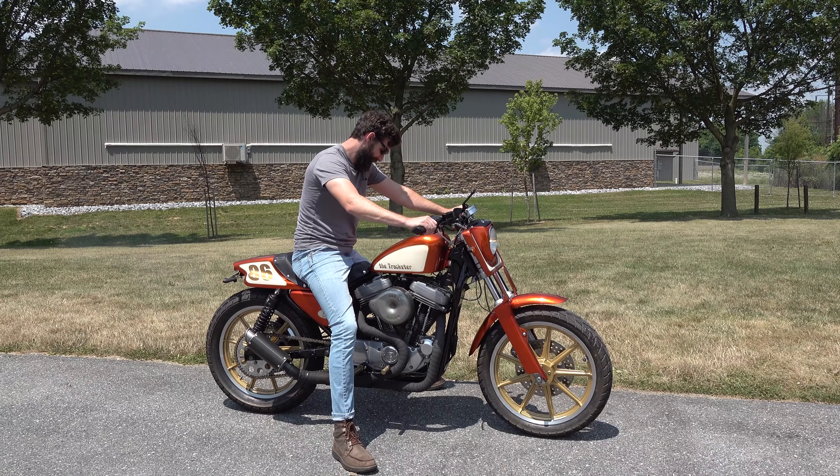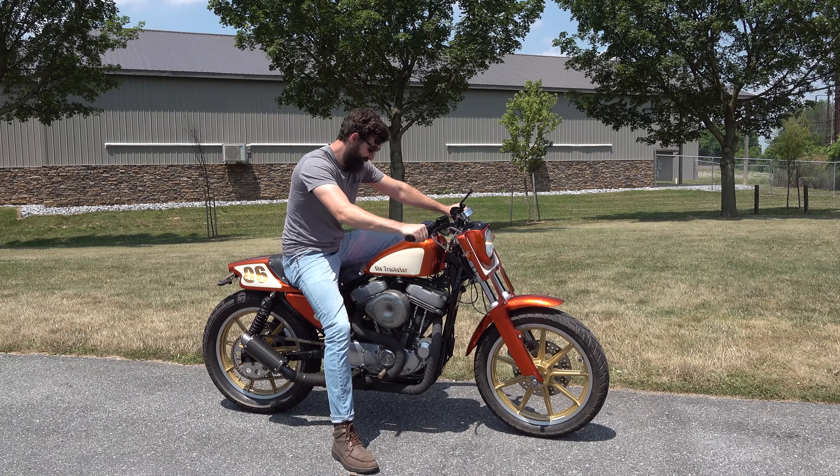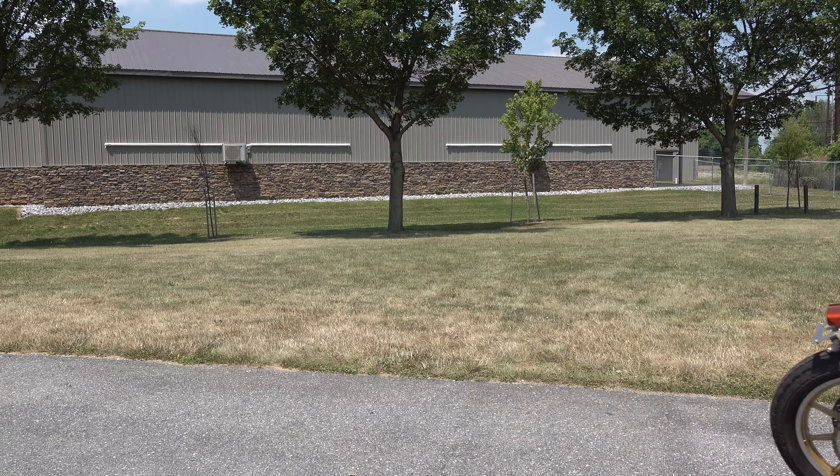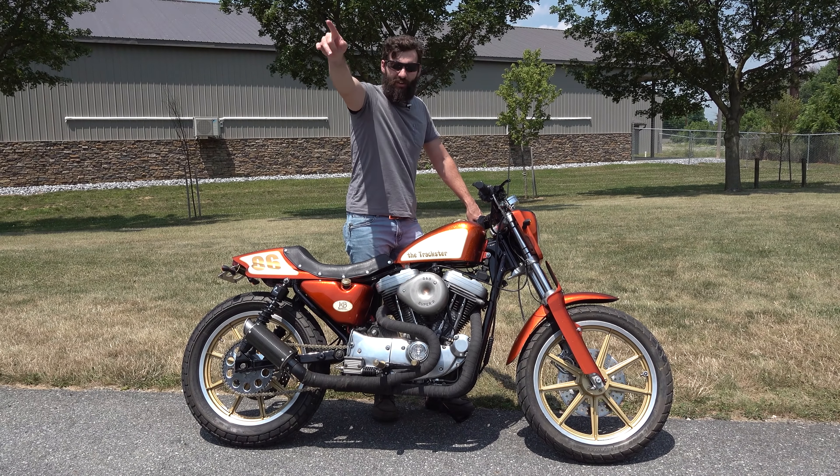Shorty carburetor. Alright, so I've successfully ridden a thing around the cameraman.